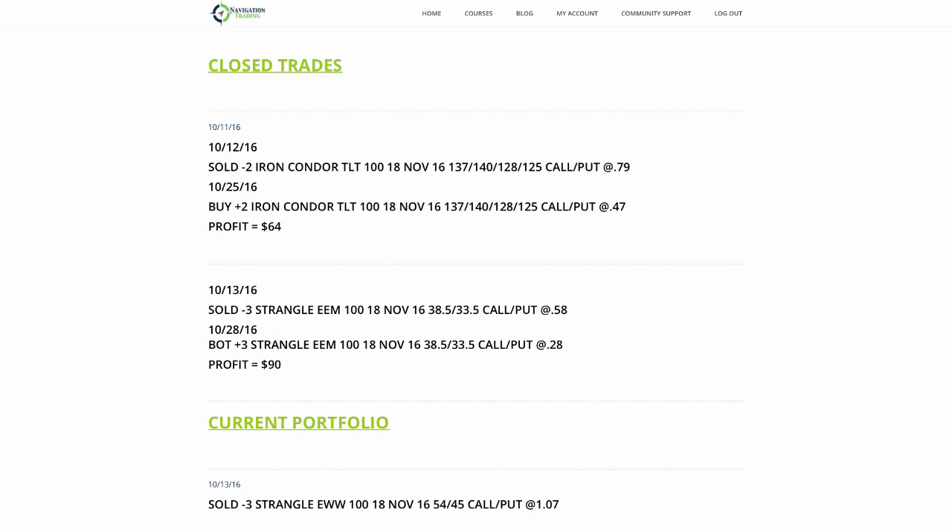Welcome to this week's video update. Today is Friday, October 28th. Let's go ahead and go over the trades that we did this week. We had two closing trades. Let's start with those.